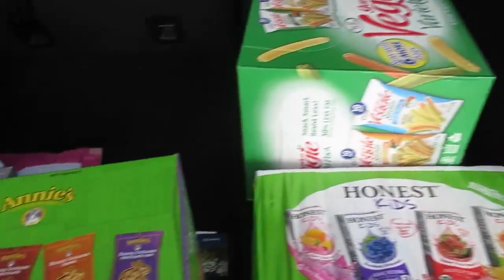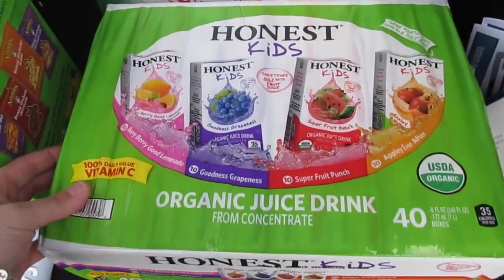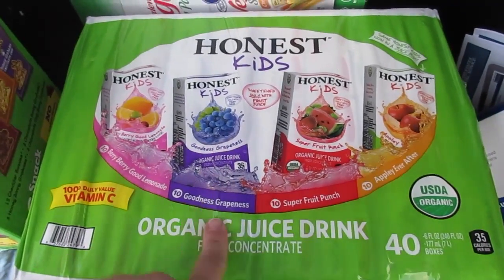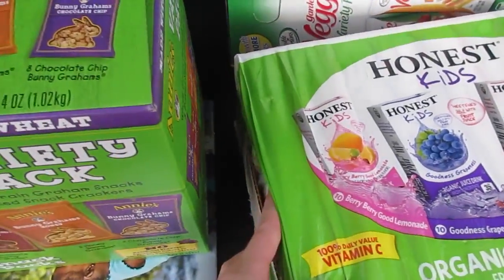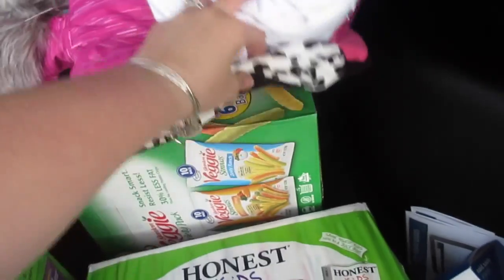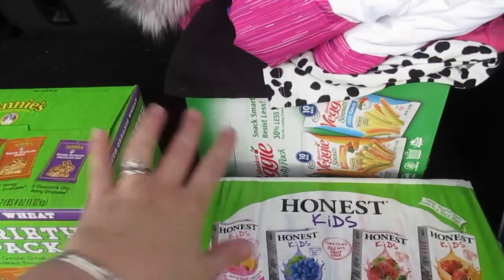For snacks and lunches I got this Annie's variety pack — it has the cheddar bunnies and the grahams. I also got these veggie sticks the girls like. I was really super excited to see these Honest Kids juice drink boxes because if you buy them at Target they come in the squeezy pouches, which I don't want to send to school, but these I would send to school. This was our first Costco trip ever and it came to about $114, including the boots, coat, and skirt set.